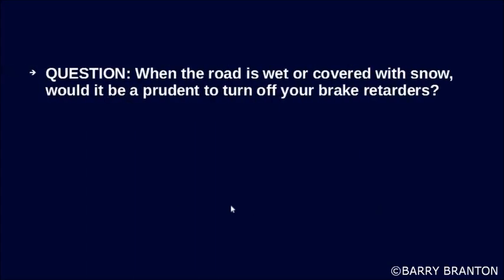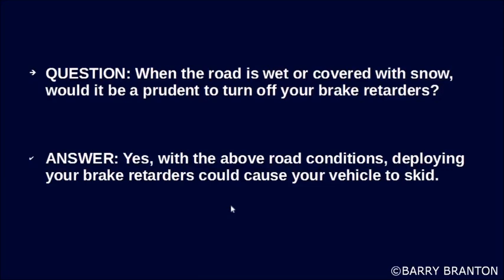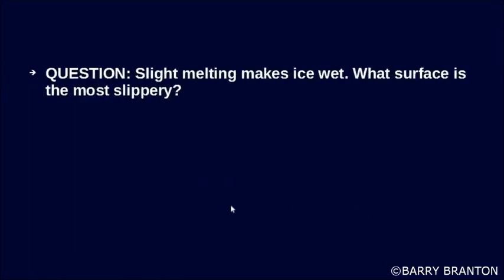When the road is wet or covered with snow, would it be prudent to turn off your brake retarders? Yes — with those road conditions, deploying your brake retarders could cause your vehicle to skid. Slight melting makes ice wet. What surface is most slippery? Wet ice.